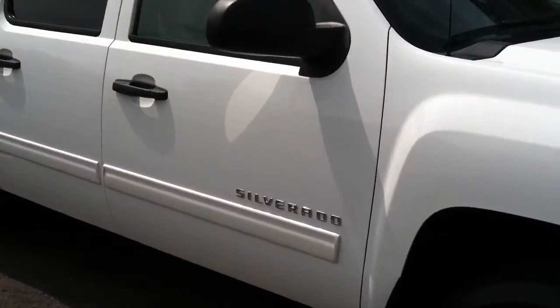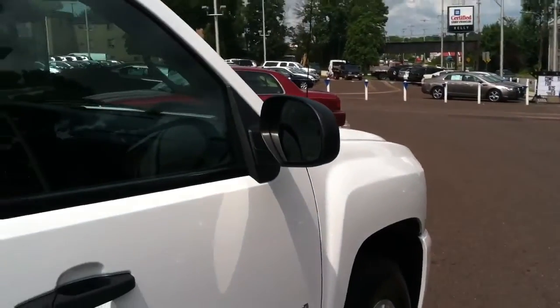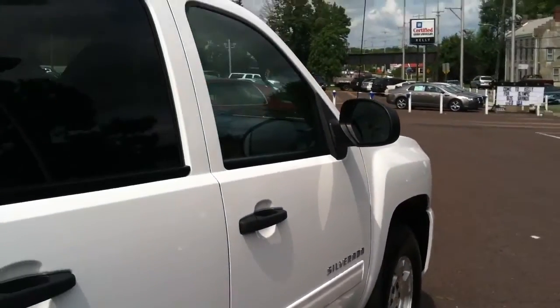This Silverado crew cab is in very good shape. The white paint is in beautiful condition. It has a leather interior. This is a four-wheel drive vehicle.